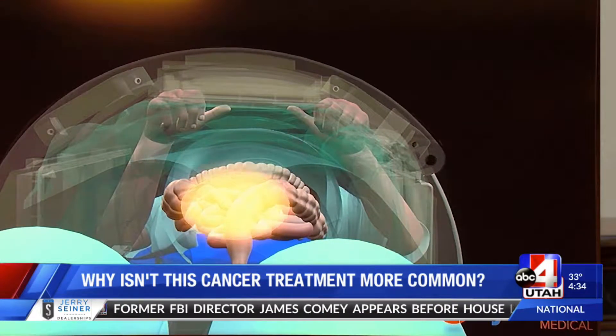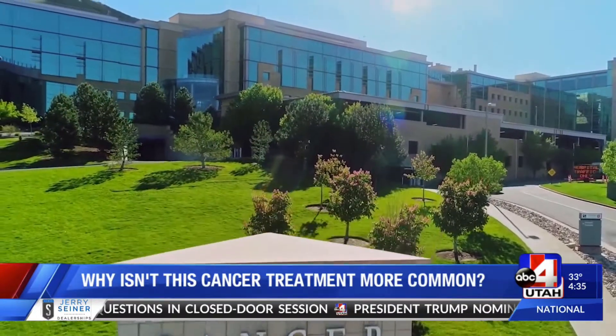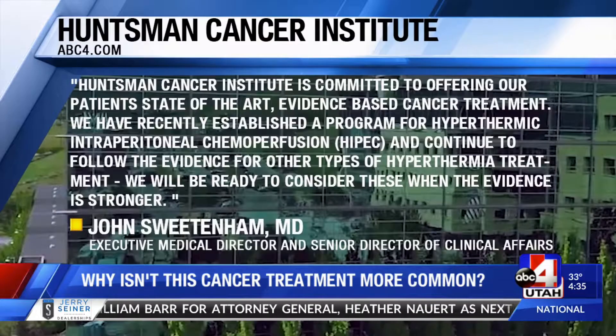The best machine in the world to do hyperthermia is made right here in Salt Lake City, and it's sold throughout the world. Huntsman Cancer Institute is a renowned cancer and research facility in the Salt Lake Valley. Its executive medical director released this statement: "Huntsman is committed to offering our patients state-of-the-art evidence-based cancer treatment. We have recently established a program for hyperthermic intraperitoneal chemoperfusion and continue to follow the evidence for other types of hyperthermia treatment. We will be ready to consider these when the evidence is stronger."